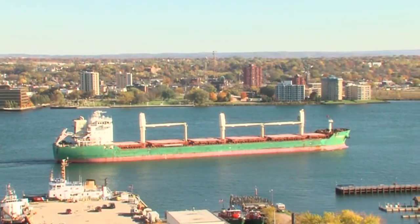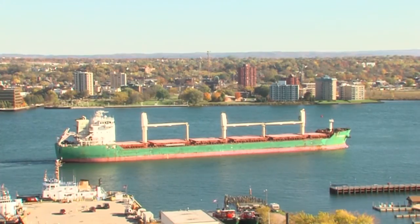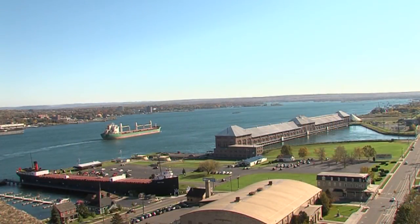With your camera, you can capture pictures of the boats, or pan east for the Museumship Valley Camp and the historic hydroelectric power plant.